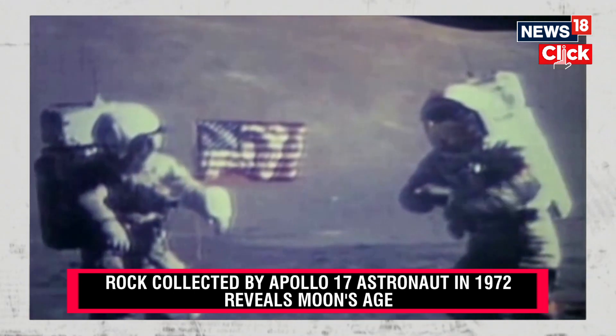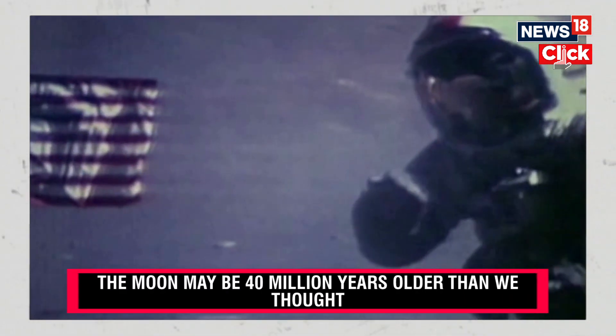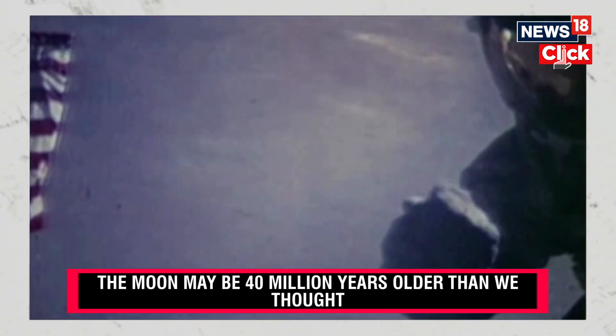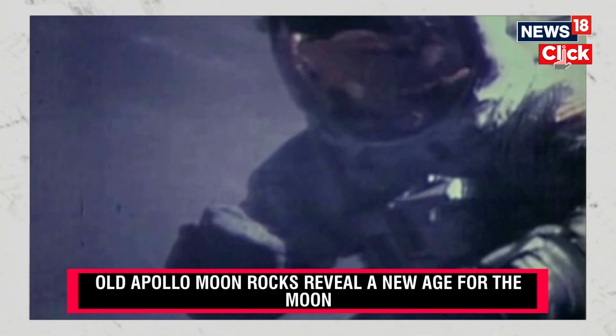We'd like to share a piece of this rock with so many of the countries throughout the world. We hope that this will be a symbol of what our feelings are, what the feelings of the Apollo program are, and a symbol of mankind that we can live in peace and harmony in the future.